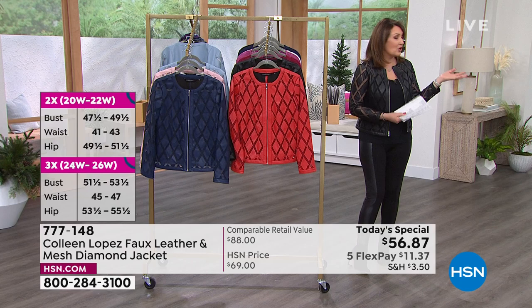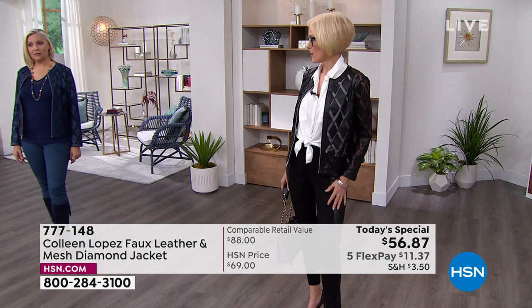Carol, are you in an extra small or small in this jacket? I am an extra small — and that's my size, what I would wear. It fits perfectly. I go by the shoulders, and when you've got your seam in the correct place, that means it's a perfect size for you.